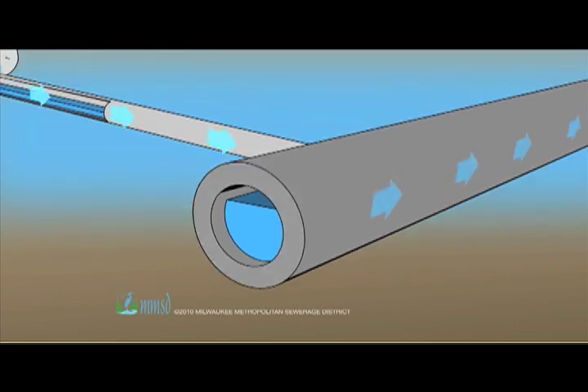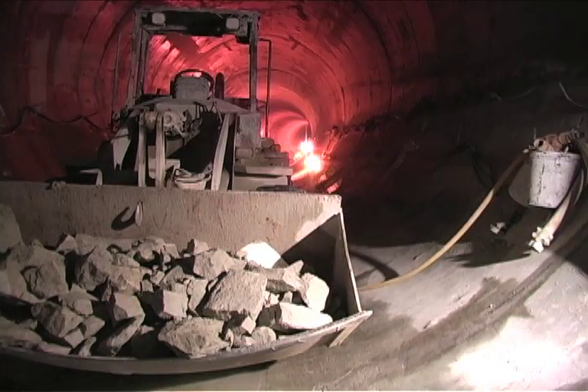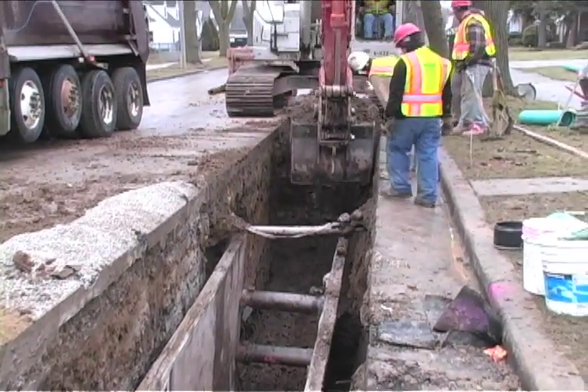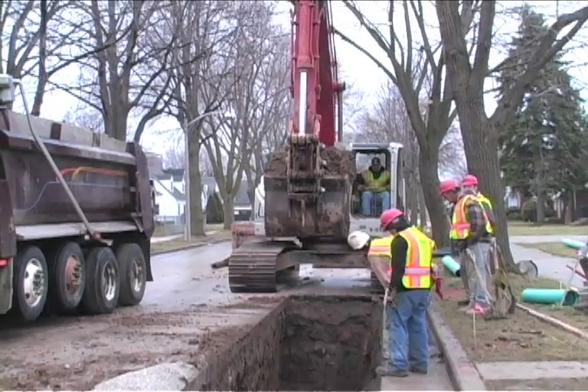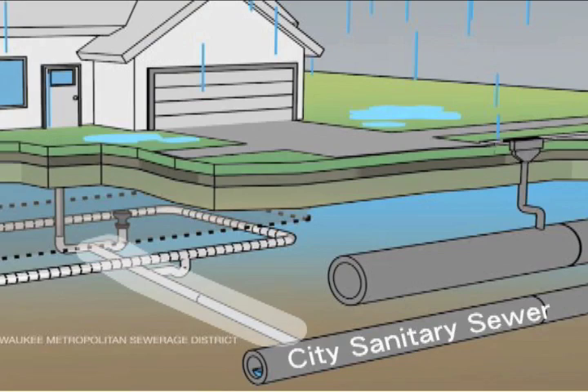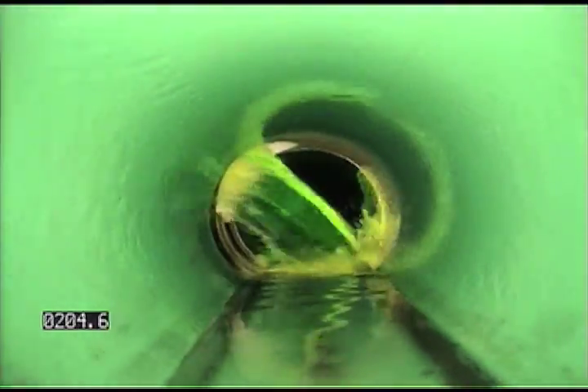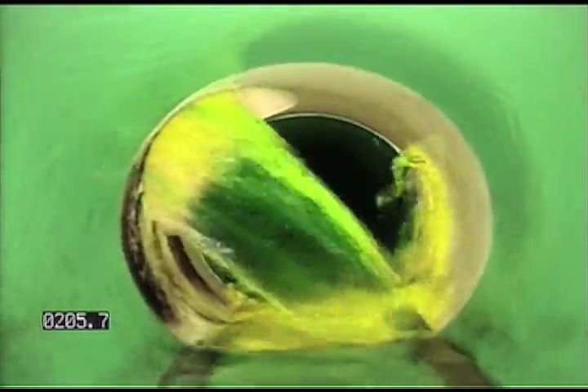Private laterals from homes and businesses account for another 3,000 miles of pipes. MMSD has about 300 miles of regional sewers — they're really all one big interconnected system. We've invested billions of dollars on the MMSD system over the years, and communities have poured millions more into their sewers, but for decades little to nothing has been done to maintain or improve the 3,000 miles of private pipes. That's why they are currently the biggest piece of the solution to basement backups.